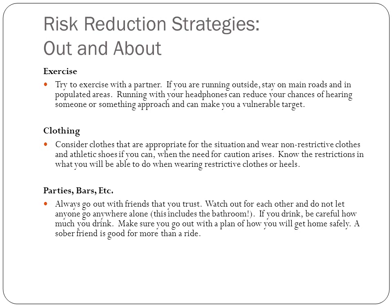When exercising, do it with a partner. Stay on main roads and populated areas if you're outdoors. Running with headphones reduces your ability to hear someone or something approaching and makes you a vulnerable target. Always make sure someone knows where you are and when you're expected back. Choose your clothing wisely — wear non-restrictive clothes and athletic shoes if you can. Know what you can or cannot do, especially if you're wearing heels and dresses. Can you take your heels off quickly? Can you run in your dress?